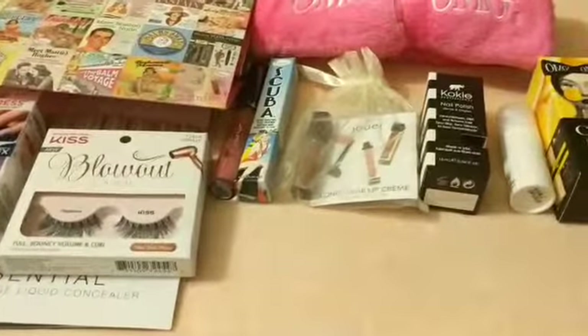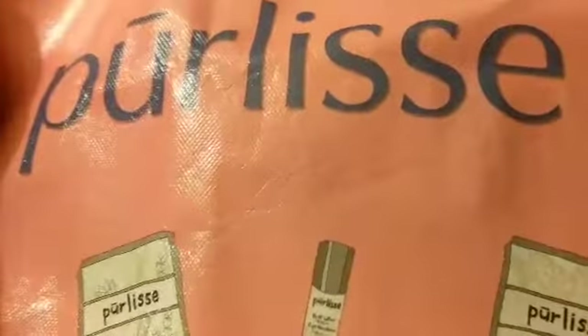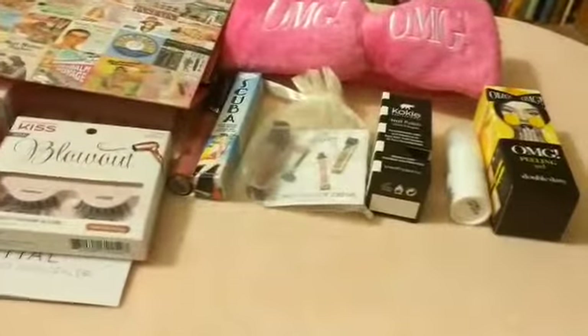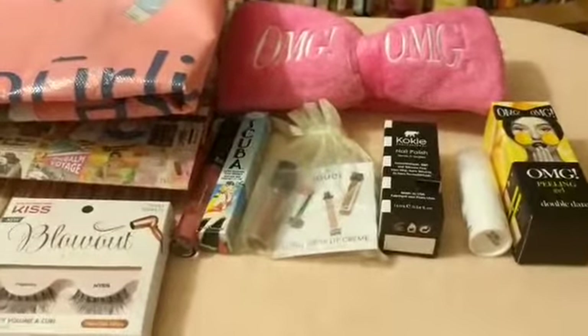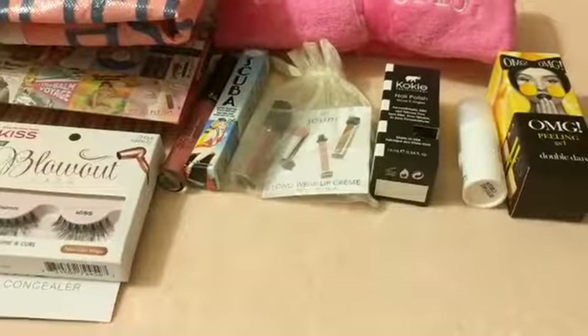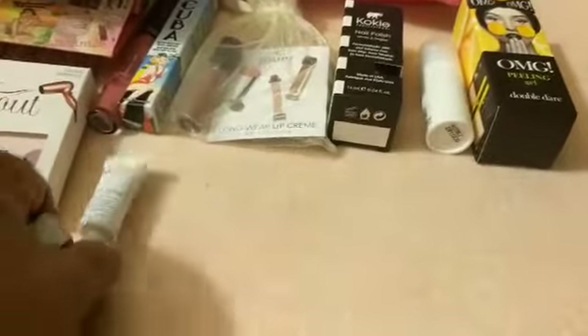I also got a Puritas bag for free. When we came in, we got these — I got these for free. I wanted to show you: this is what it looks like in the front with the bag, and I also got this for free.